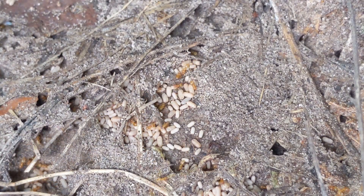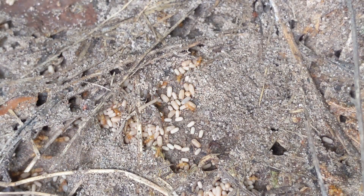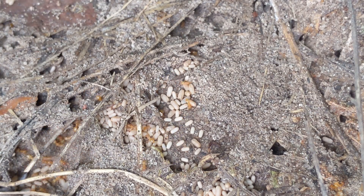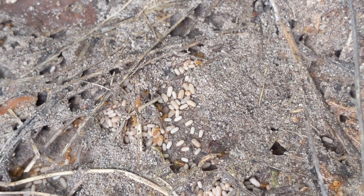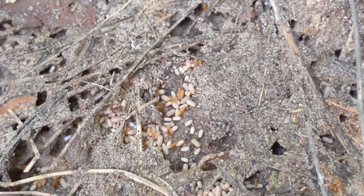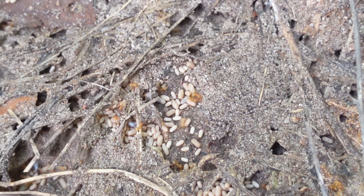Hello everybody and welcome back to another video on my channel. Today's video is going to be another ants in nature video, which is pretty much when I go ahead and pick an ant species, get some video of it, and actually just talk about their biology, what they do, and some interesting facts about them.